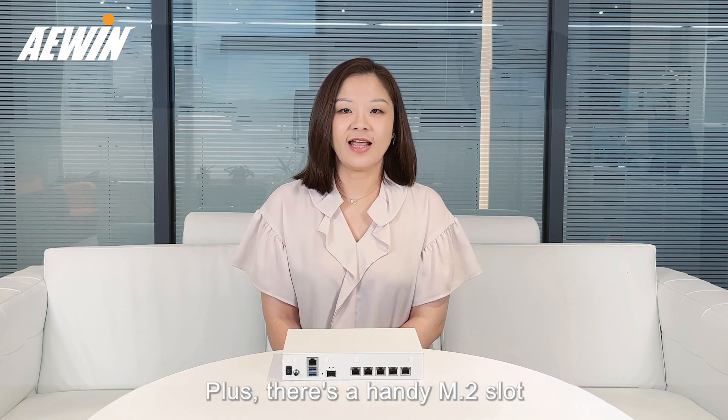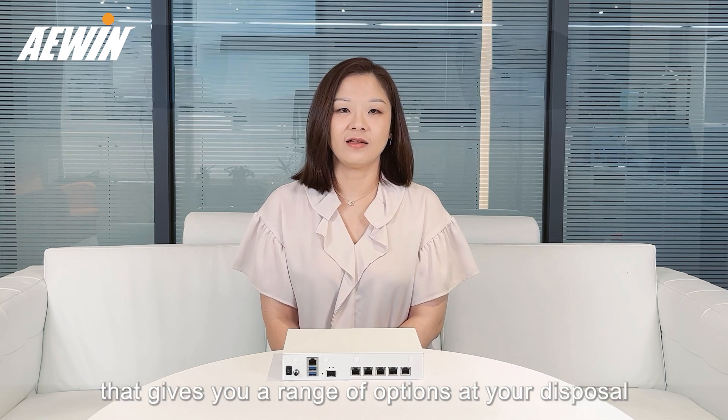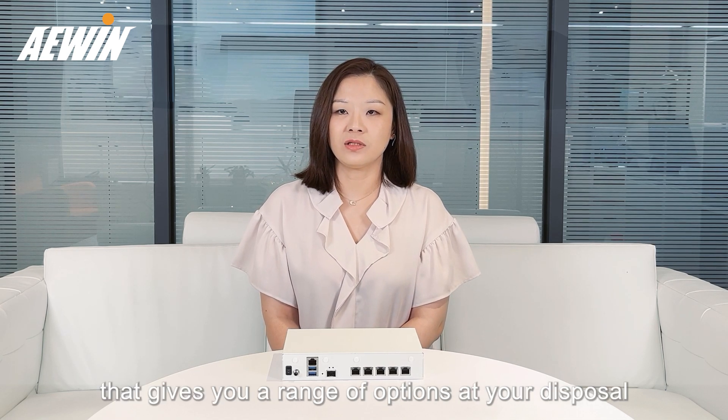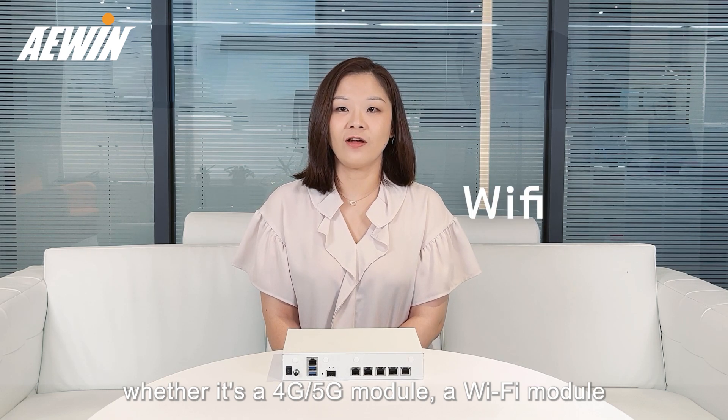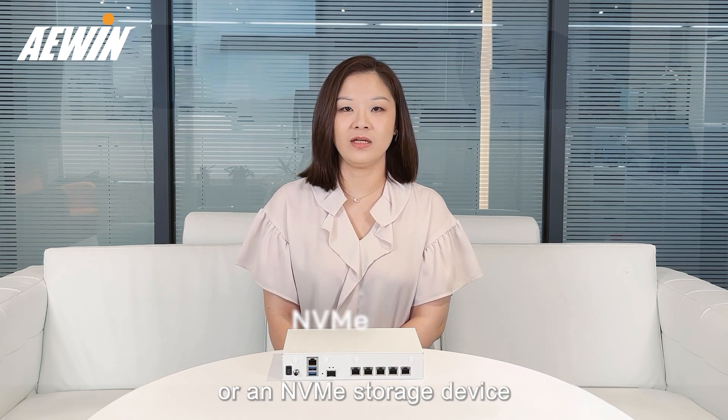Plus, there's a handy M.2 slot that gives you a range of options at your disposal, whether it's a 4G or 5G module, a Wi-Fi module, or an NVMe storage device.